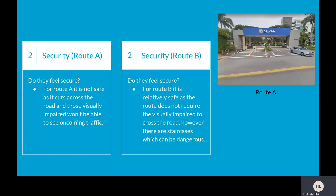Next, we will be talking about security — do they feel secure? For Route A, it is not safe as it cuts across the road and those visually impaired won't be able to see oncoming traffic. As for Route B, it is relatively safe as the route does not require crossing the road. However, there are staircases which can be dangerous.